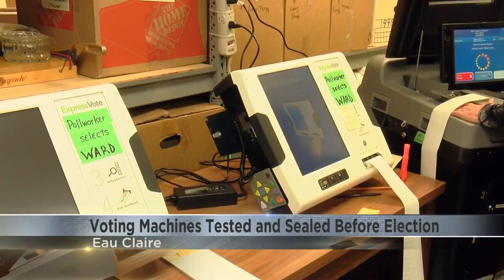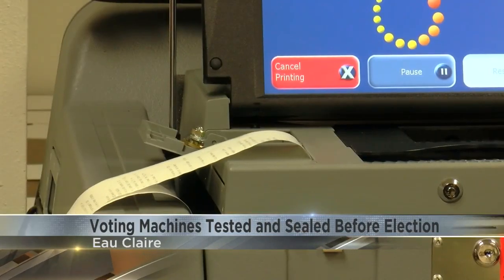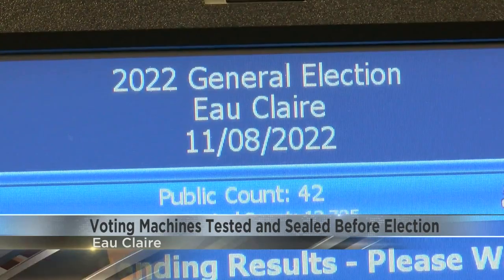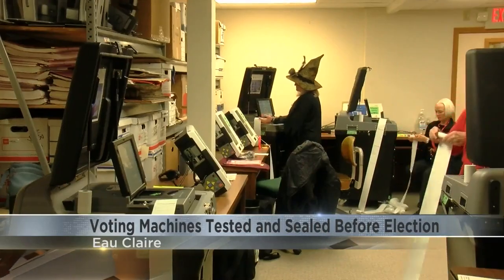Electronic voting machines are publicly tested within 10 days of in-person voting each election year. Several poll workers and inspectors essentially create a mock election. The city clerk creates sample ballots based off of the candidates in the running that are fed into the machines like on election day.